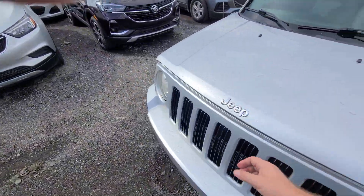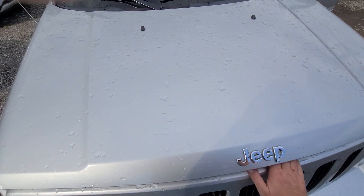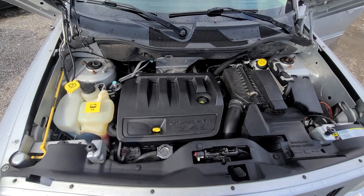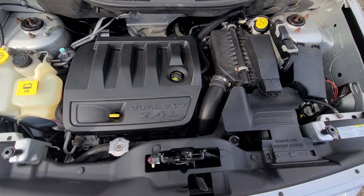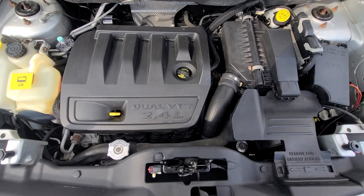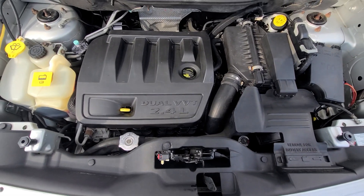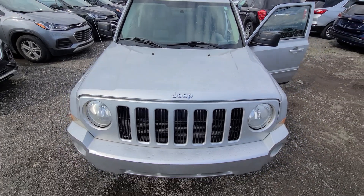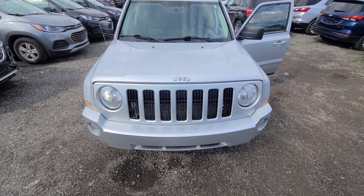The Carfax or AutoCheck — whichever one we have — is in the pictures, so you can see the vehicle has never been in anything serious. Inside the engine bay, everything is factory original, looks nice and clean, no smoke, no oil leaks or anything like that.